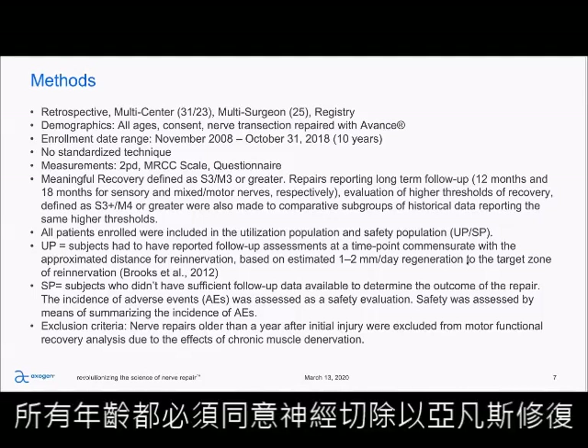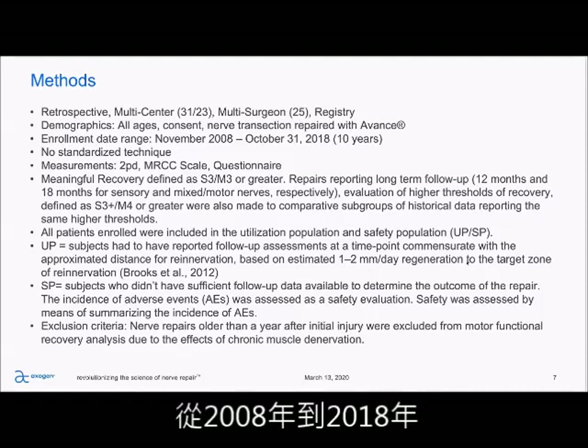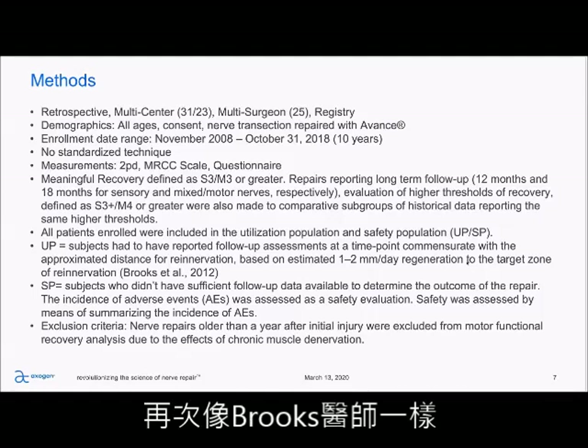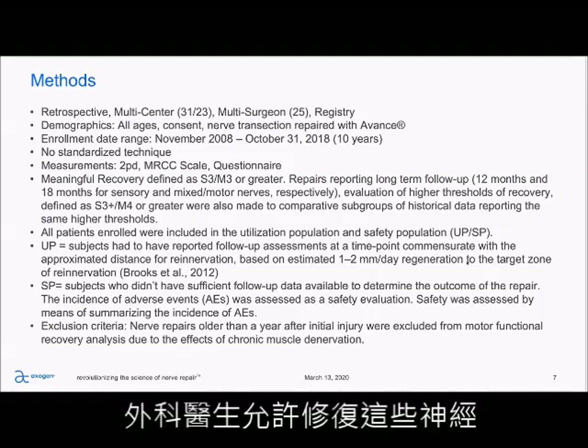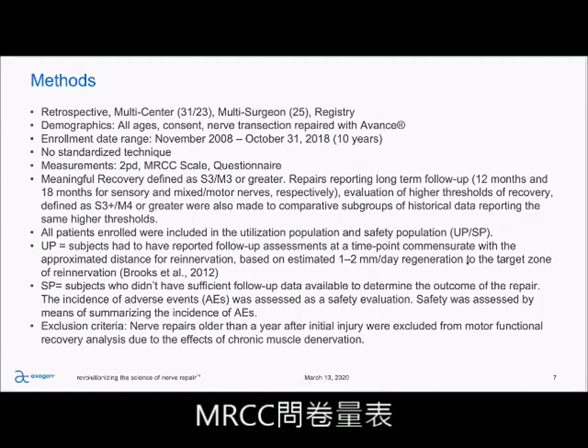All ages had to give consent, and nerve transaction repaired with Avance. The enrollment range was over 10 years, from 2008 to 2018. There was no standardized technique — surgeons were allowed to repair these nerves however they deemed fit. The outcome measurements were two-point discrimination, MRCC scale, and questionnaire.